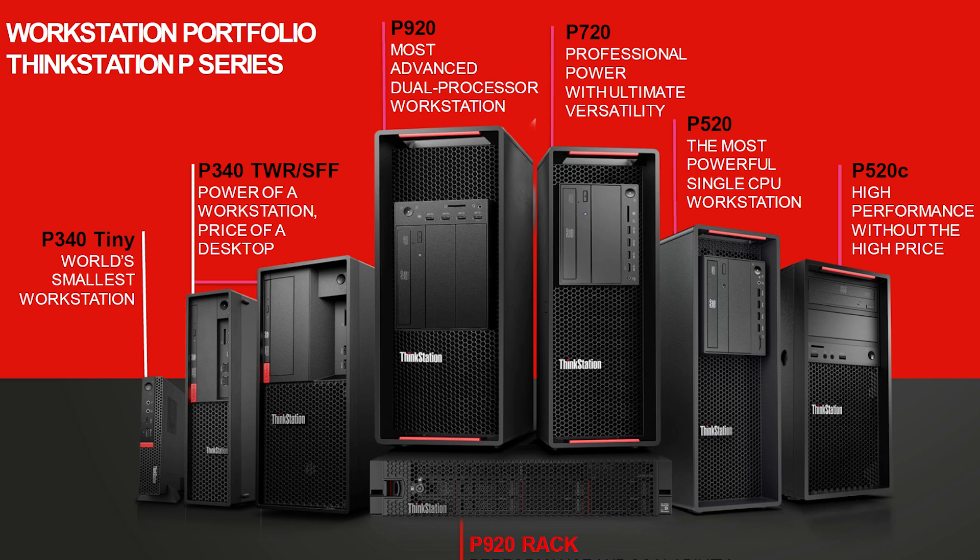Traditionally, top-tier workstation manufacturers like Lenovo have relied on Intel's Xeon or Core CPUs to power their single and dual-socket machines. By taking a bold step such as this, Lenovo not only benefits from the significant performance enhancements that AMD offers, but validates AMD's expansion into the realm of top-shelf OEM workstations.